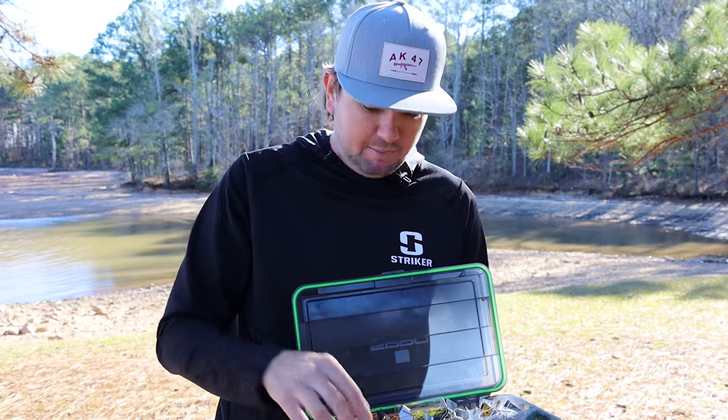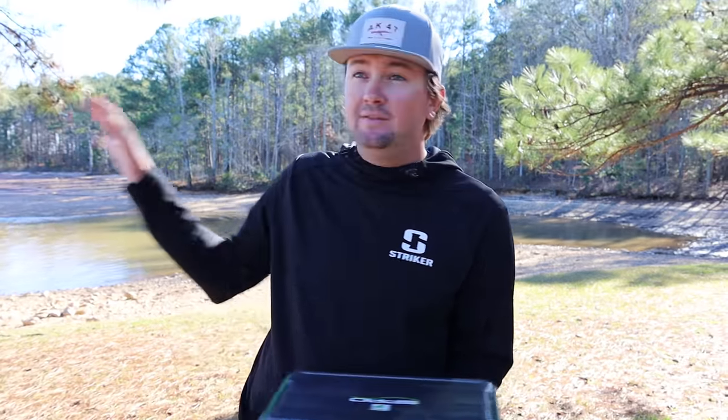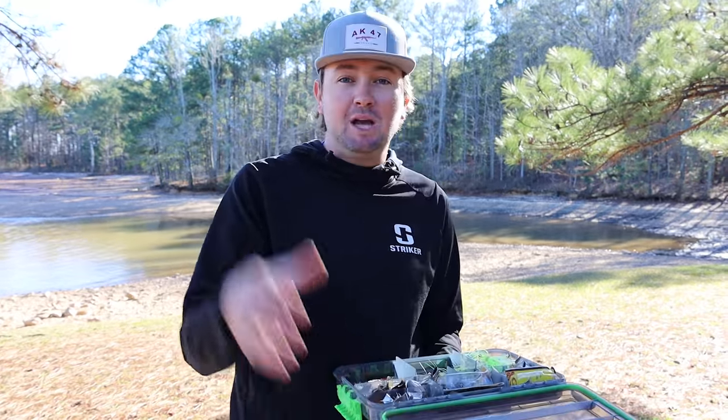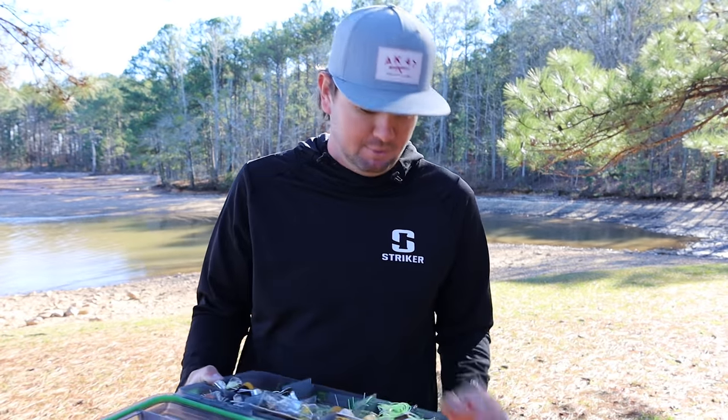Those are the applications where I pick up different spinnerbaits throughout the year. To revisit: the big Colorado blade is what I'll be throwing right now because the water is stained and big fish are moving shallower. For covering water in clearer conditions, I use the double willow because it mimics the size of shad in the lake, looks more natural in clearer water, and still has a lot of vibration to draw fish from a long way. The spinnerbait is definitely a forgotten lure, but it has its situations. Leave me a comment below when y'all use one — now let's go fish the brand new bass boat!